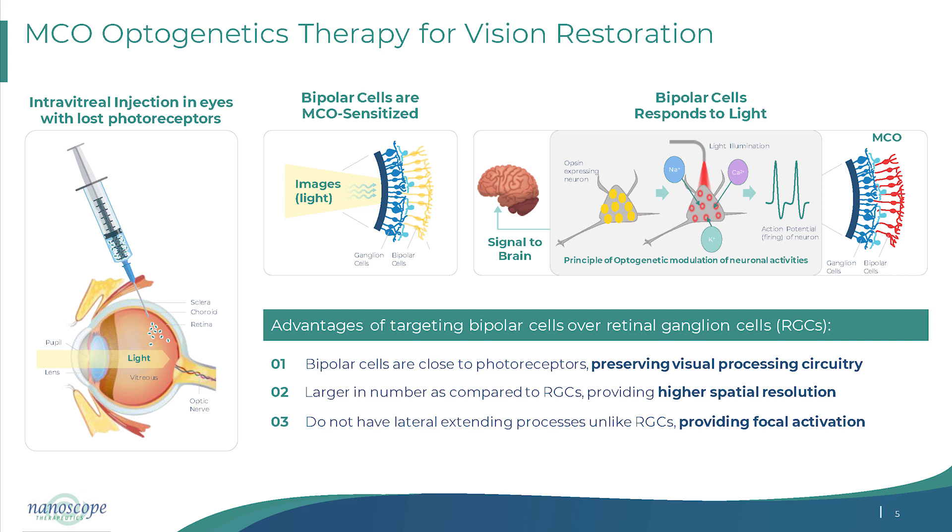We took a calculated risk by targeting bipolar cells. With this optogenetic approach, you can not only stimulate bipolar cells but specifically target on- or off-bipolar cells. Bipolar cells, which are very close to photoreceptors, preserve a great deal of visual processing. Theoretically, this approach has the potential to achieve visual acuity up to 20/50, and some patients in our randomized trial are already reaching that level.